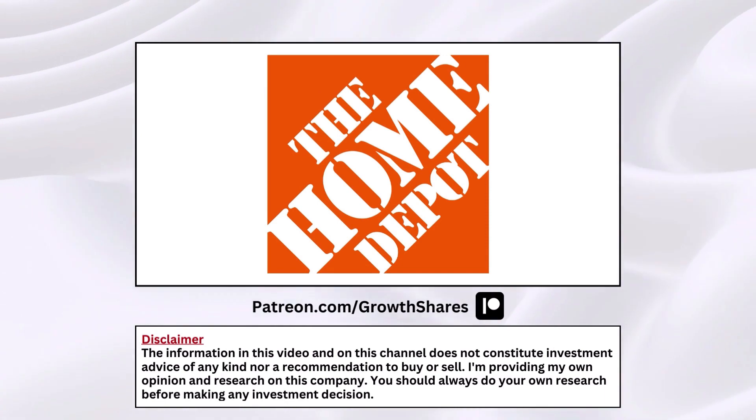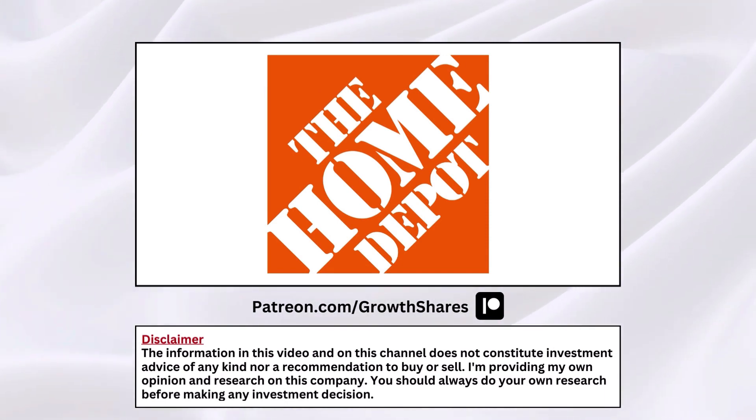Home Depot — is this a stock you should buy right now? That's what we're going to try to answer here in this analysis video.